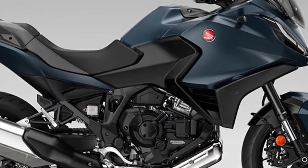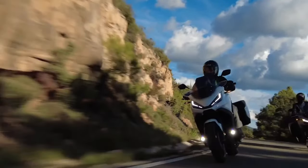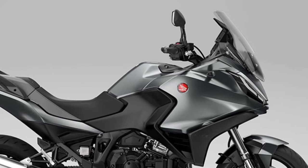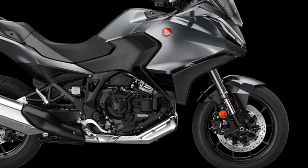To ensure that the NT1100 rider can have their bike exactly the way they want it, three dedicated accessories are available that improve comfort and functionality over long distances. Available individually or in three dedicated packs — urban, touring, and voyage — the accessories include a 50-litre top box, fog lights, and a comfortable seat.